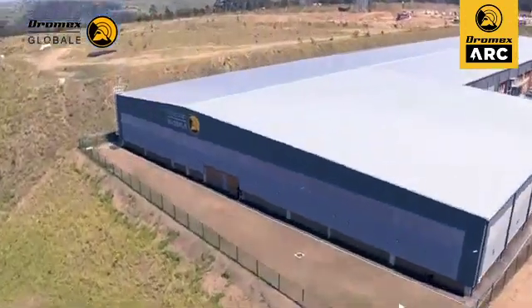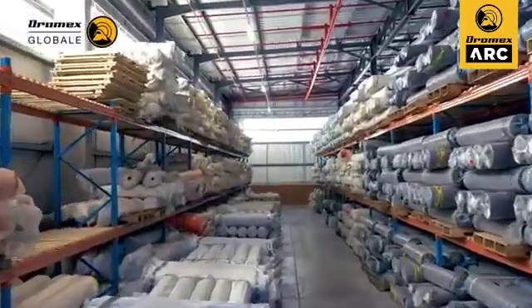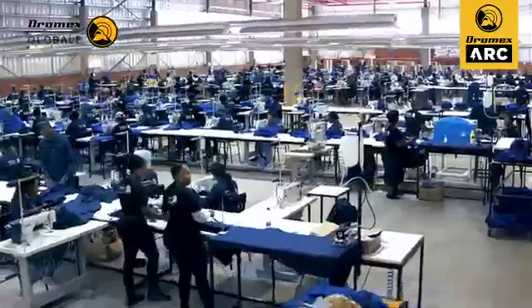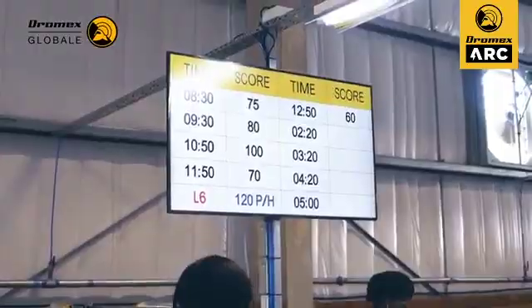All garments are locally manufactured at Dromex Global, our state-of-the-art workwear factory, which is the first manufacturing facility of its kind in Africa. This factory utilizes cutting-edge machine-driven technology to ensure every detail of the process is controlled and optimized, guaranteeing the utmost quality assurance.